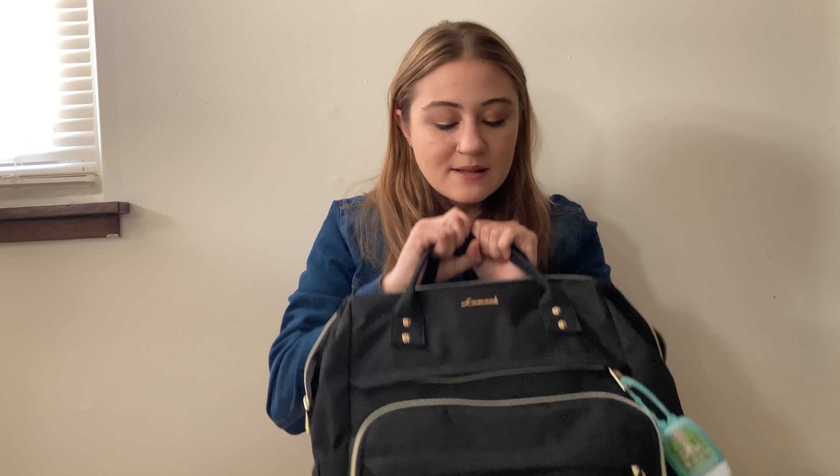That is everything I have in my bag and I hope you guys enjoyed this. As I get used to it and go along, what goes in my bag will change here and there, but that is everything I have currently. If you enjoyed this video please give it a thumbs up and subscribe to my channel — I put out new content every Monday at noon. If you're looking for a teacher bag I highly recommend this backpack from Amazon; I'll link it in the description. I'll see you guys next week — love you, bye!